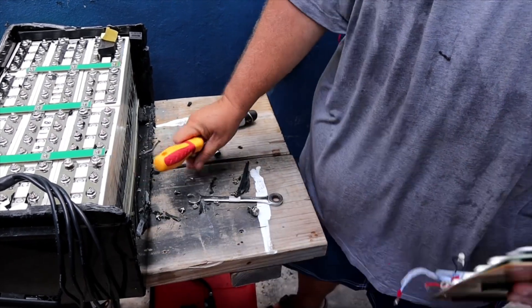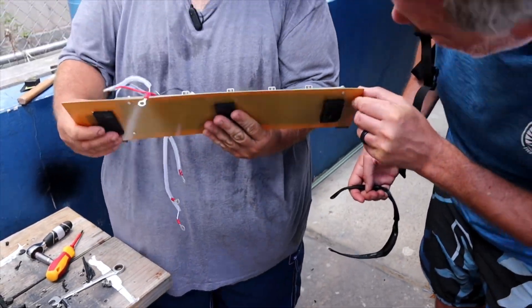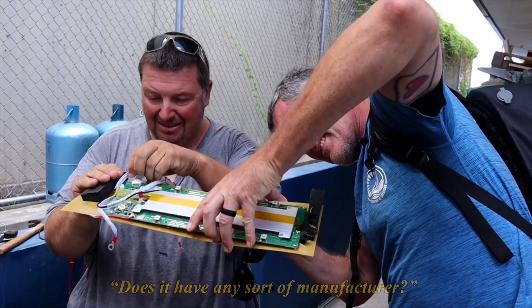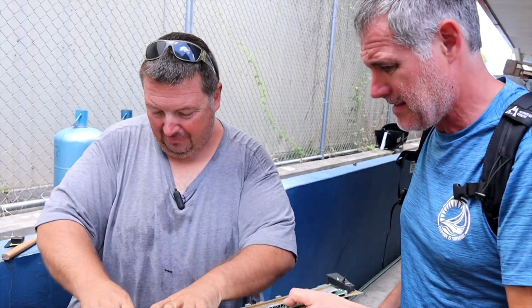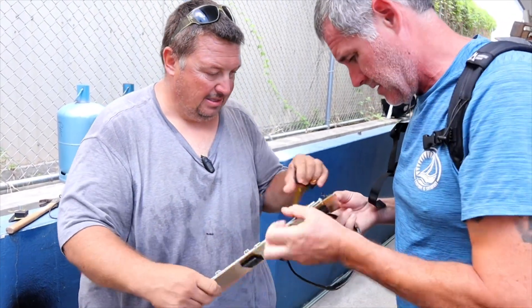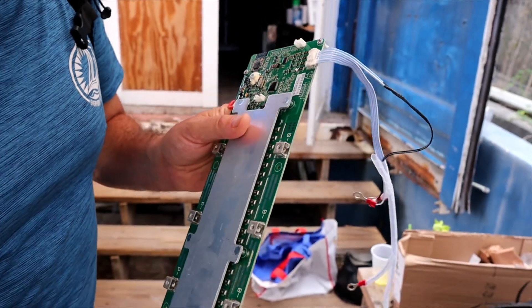We're going to take this over to the van and give you a side-by-side between this and the other brands that shall not be named. But I mean, that is a much bigger BMS with way more MOSFETs. Let's get this gaffer tape off and get it out. Looks like it's got some screws on it too. This is the Bluetooth module — see it right here.